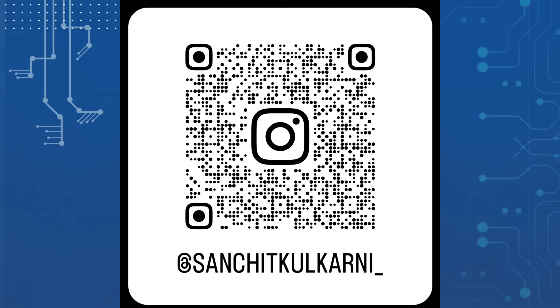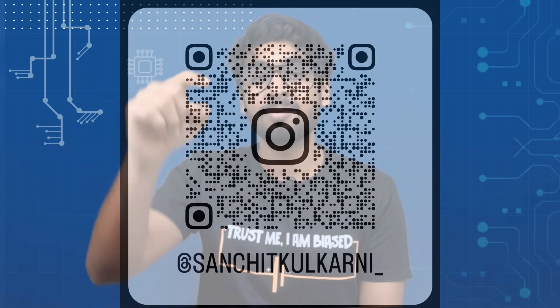If you want to connect or see some behind-the-scenes of a physical design engineer, you can follow me on Instagram — I'll add the link in the description below. See you in the next one.